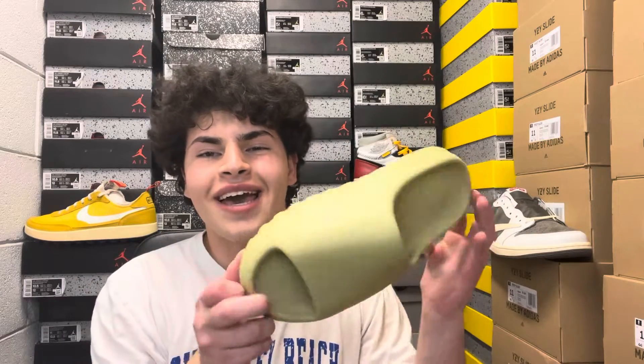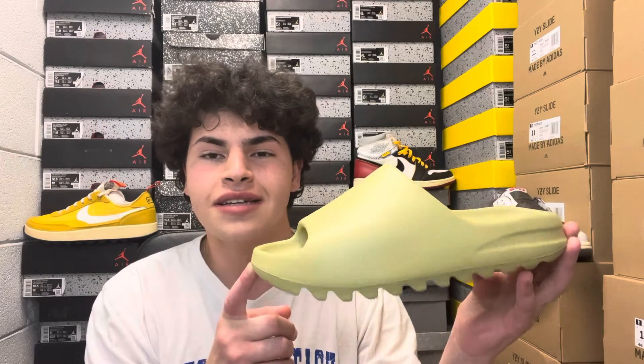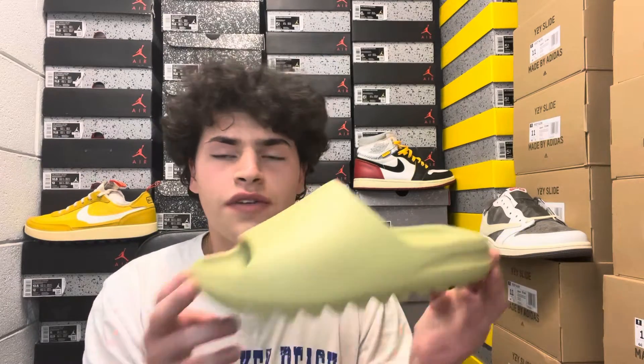What's good YouTube, it's Anthony back at it with another video. Today we have another Yeezy slide — this is the restocked pair of the Yeezy Slide in the Resin colorway. It's like this light green color, which I'm a huge fan of — super sweet, especially with fall coming up.